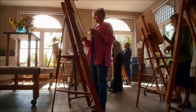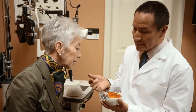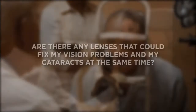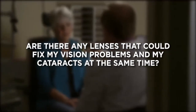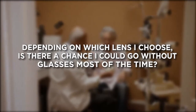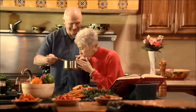If seeing clearly at all distances is something you'd like to experience, talk to your doctor about your cataract replacement lens choices. You may want to ask questions such as: Do I have vision problems that can be corrected at the same time as my cataracts? Are there any lenses that could fix my vision problems and my cataracts at the same time? Depending on which lens I choose, is there a chance I could go without glasses most of the time?